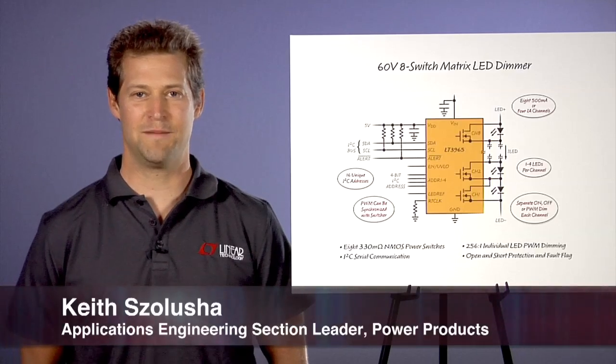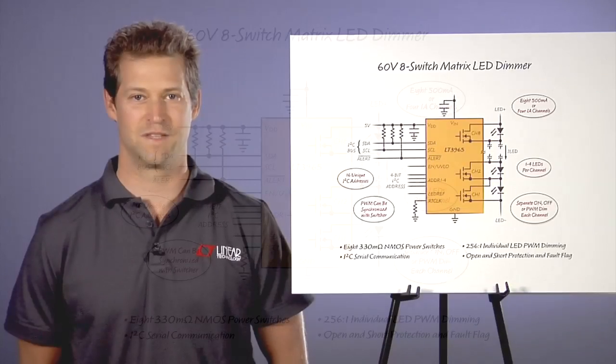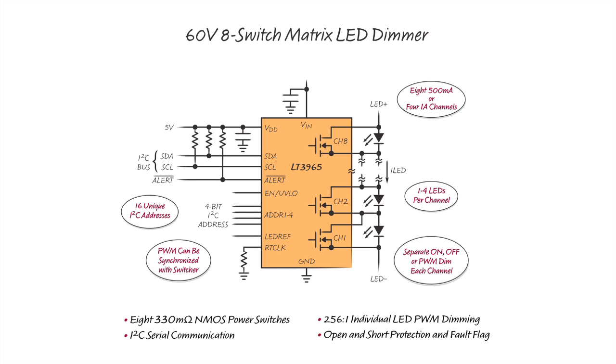My name is Keith Salucia. I am an Applications Engineering Section Leader at Linear Technology. The LT3965 is a 60-volt, 8-switch matrix LED dimmer that runs with I2C serial communications.